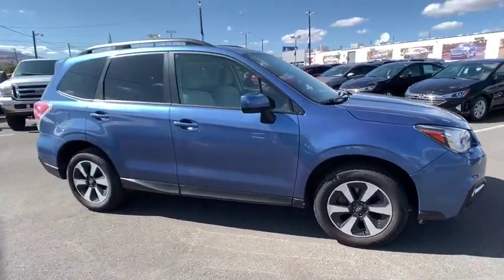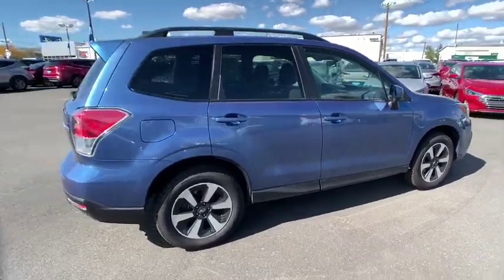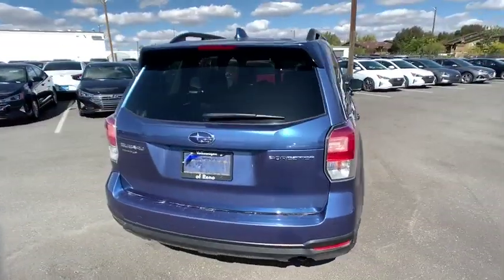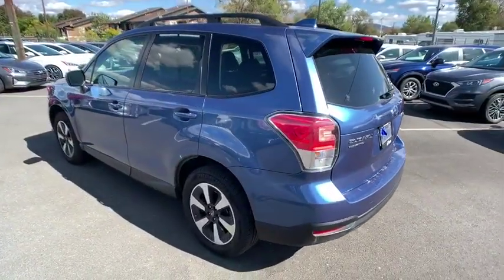Make a great choice today with the 2018 Subaru Forester. The Subaru Forester is a sensible, practical, and affordable vehicle. It has an impressive, comfortable ride and handles well. This vehicle has less than 40,000 miles.